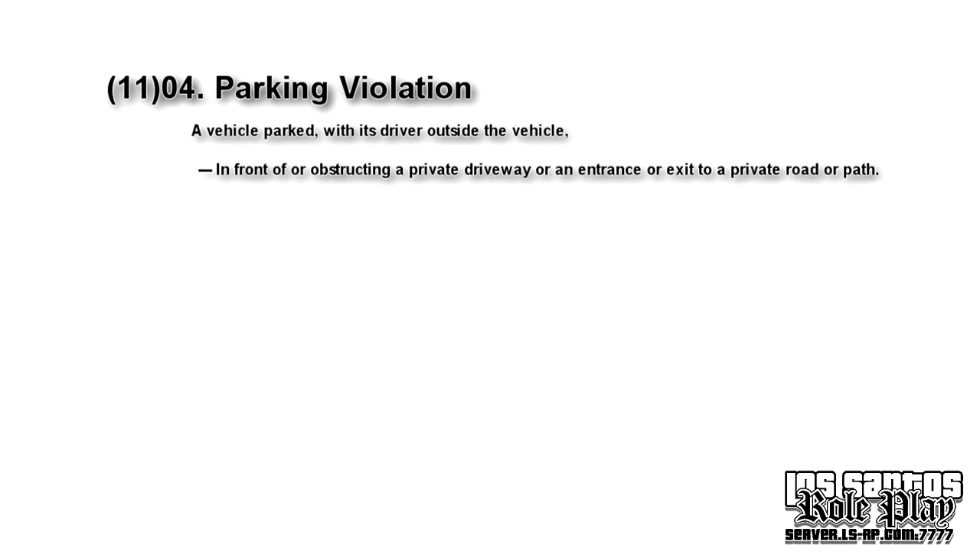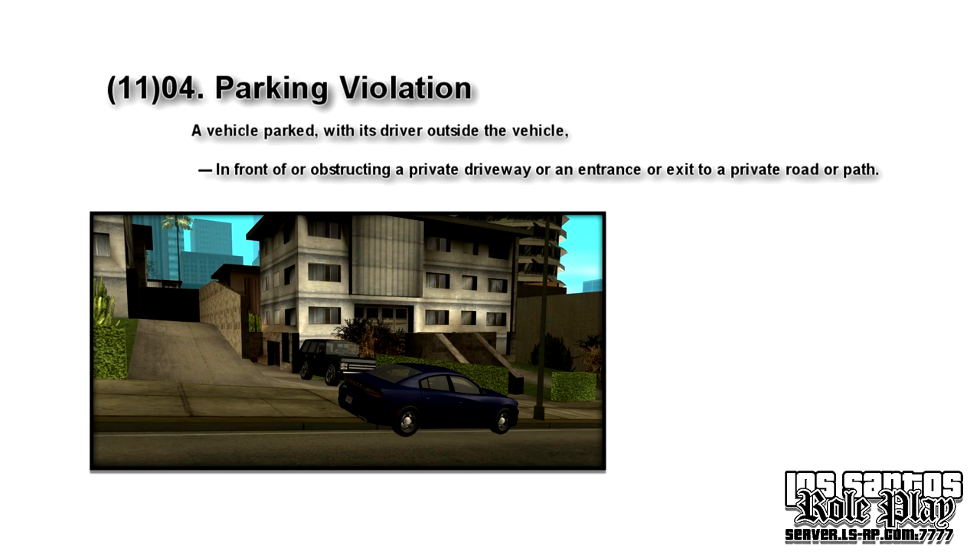The last rule in this section: in front of or obstructing a private driveway, or an entrance or exit to a private path or road. Don't annoy your neighbors — no matter what they've done to you, you risk your vehicle being totally fined.